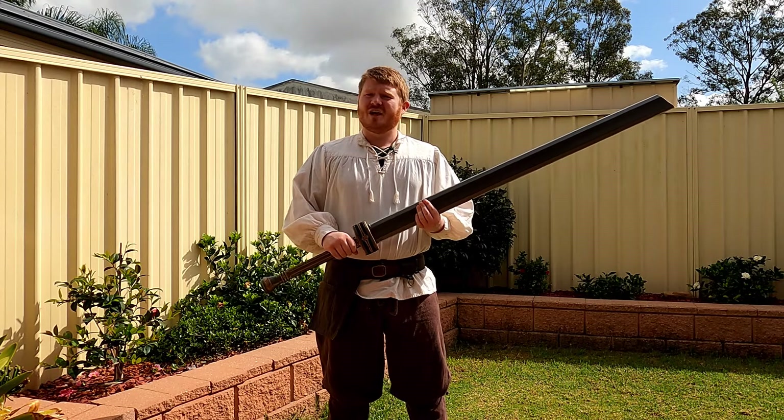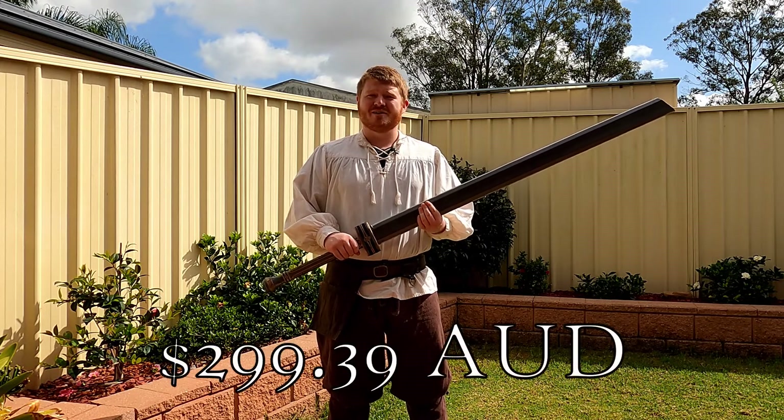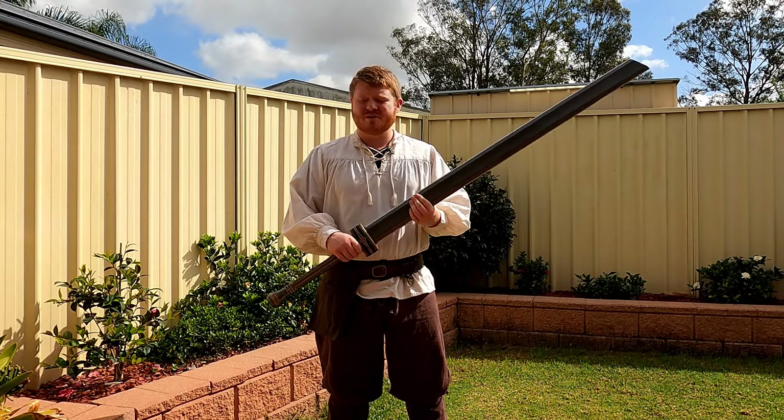This sword costs just under 300 Australian dollars. It is not a cheap sword, and for good reason.